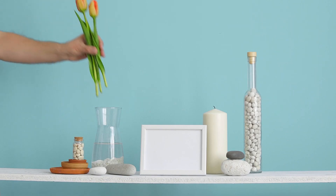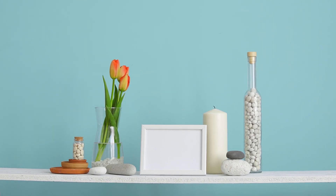Add dried flowers or delicate branches. They enhance the beauty of the vases and bring nature indoors.